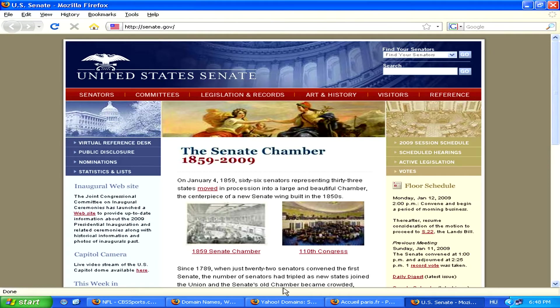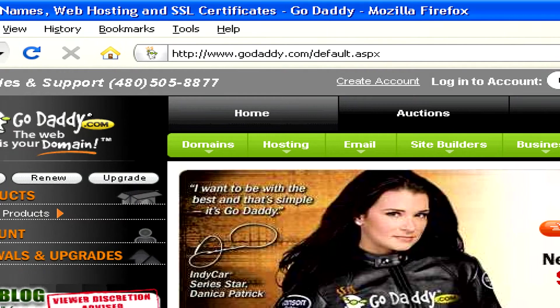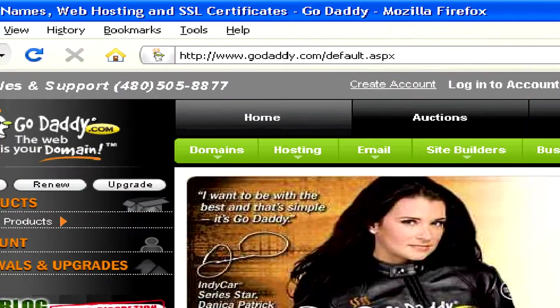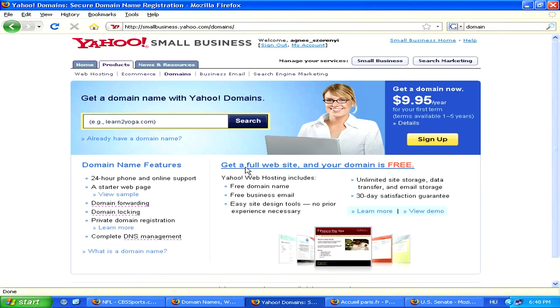Anyone can purchase a domain name, for example from GoDaddy.com, which is perhaps the most famous domain retailer in the United States, or from other big companies like Yahoo.